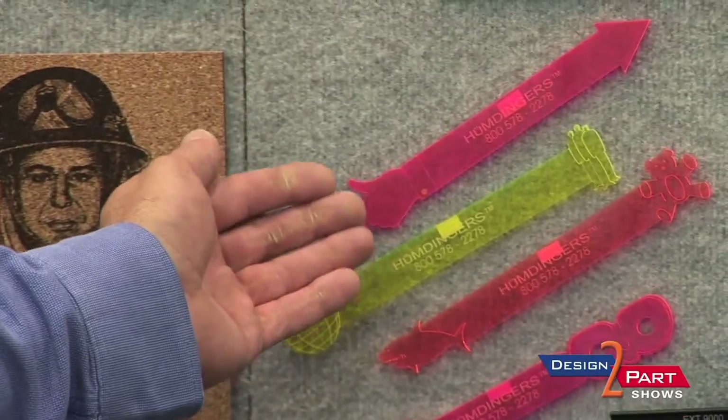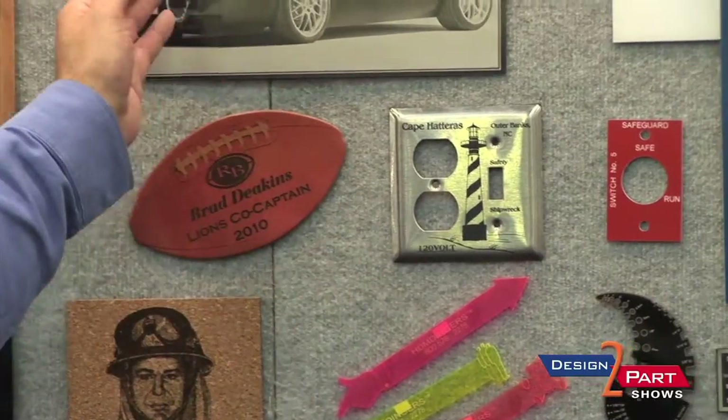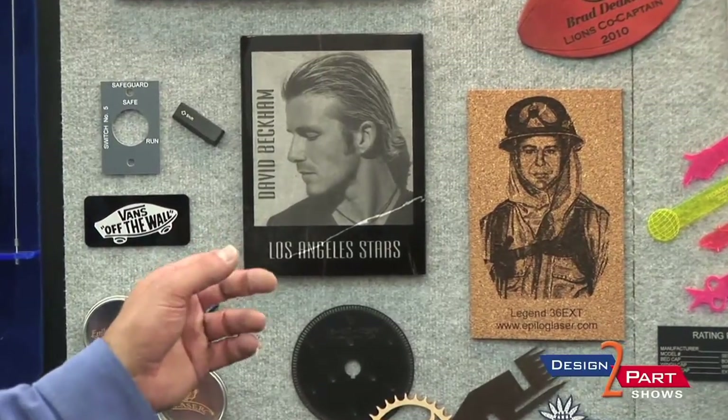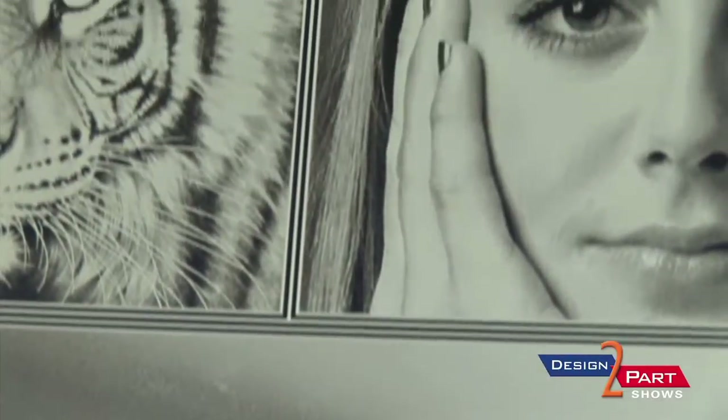We've got items like acrylic that we've engraved and cut on, stainless steel samples, anodized aluminum, even cork and marble. Each material might have a different speed and power setting, and those configurations can be saved in our print driver. So next time you do anodized aluminum, you would just choose that and send it to the laser. Even if you send a full color image to anodized aluminum, it interpolates it into basically grayscale.